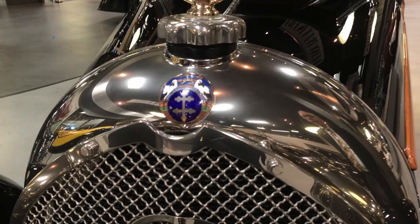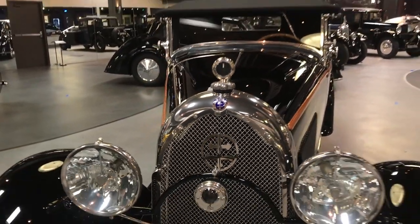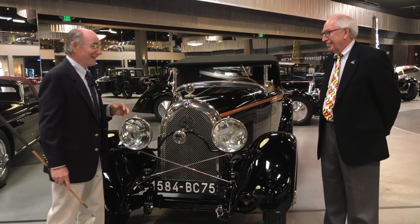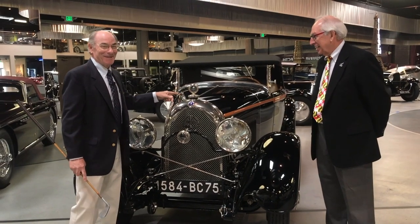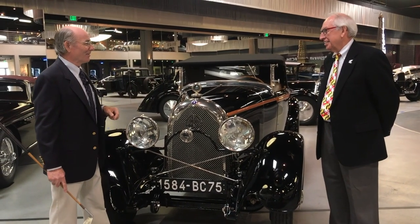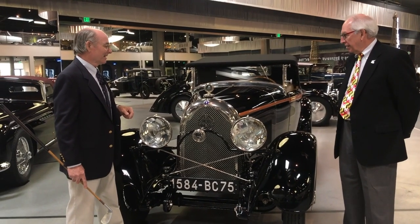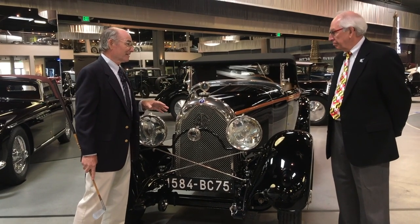That's right next to Alsace, isn't it? It is — a little west. Alsace is the region where Bugattis were made. Bugatti, as a young engineer, as a young man, worked for Lorraine Dietrich before he started out on his own. So they came from the same geographic area of France.